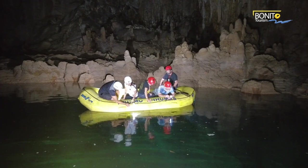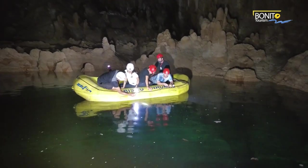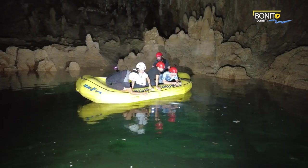You can take a boat and explore the area here, admire all the stalactites on the ceiling, which took hundreds of thousands of years to develop.